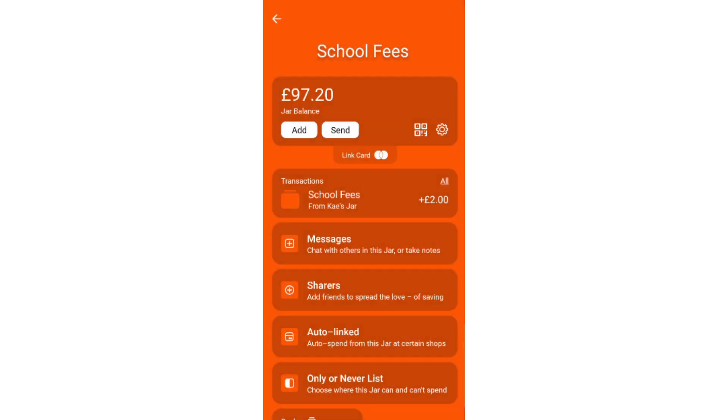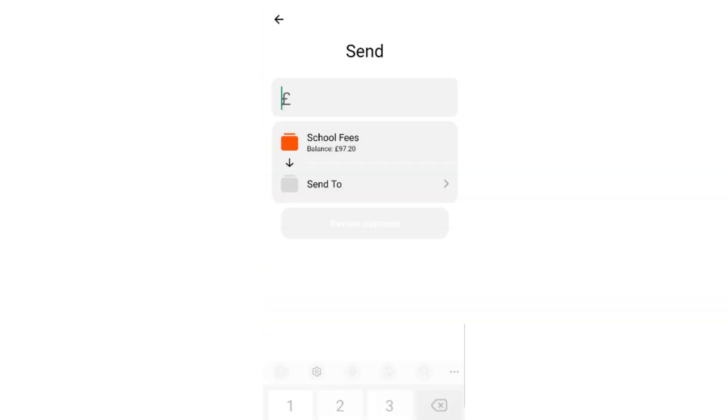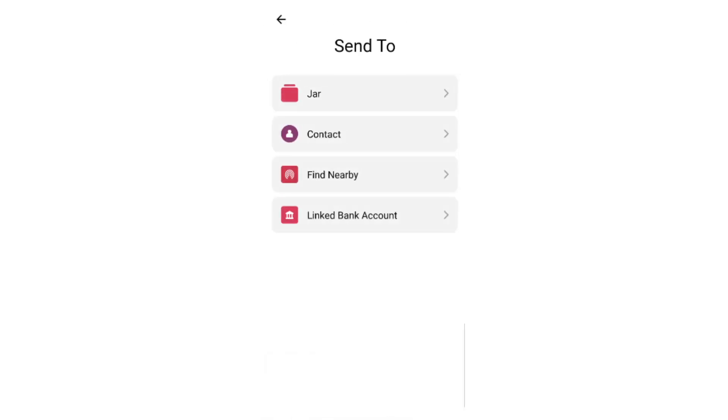School fees — send £10. And that's going to go to the piggy challenge as well.